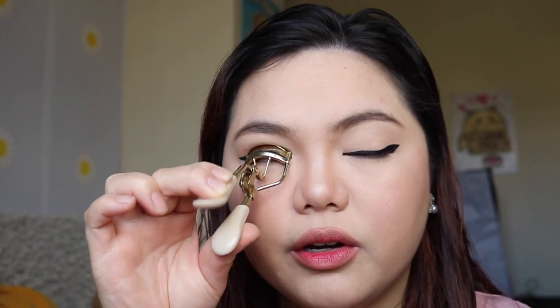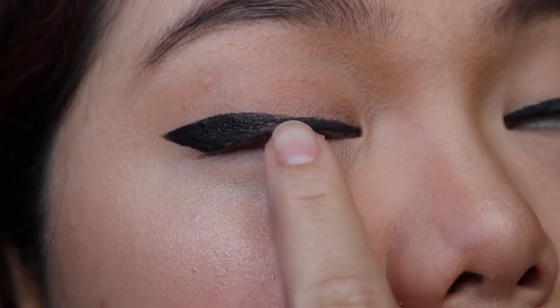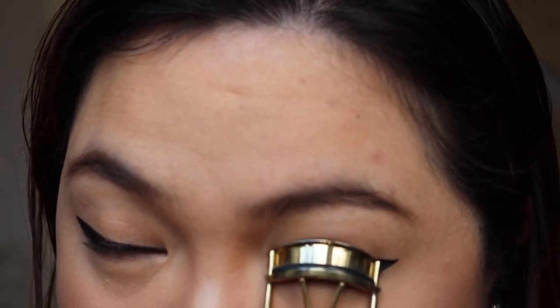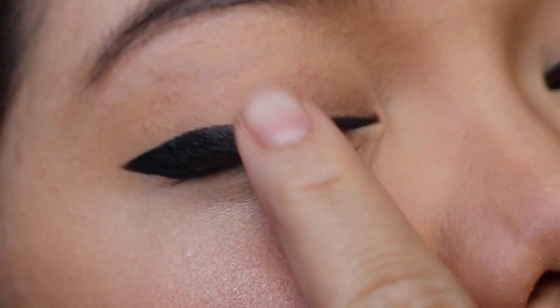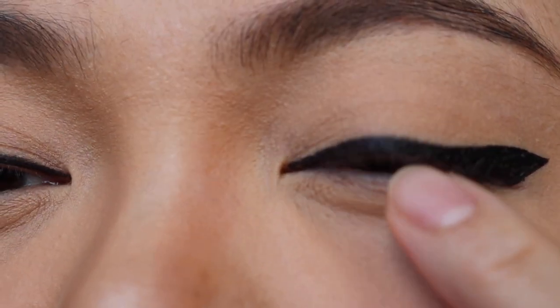I am going to curl my lashes. Usually whenever I curl my lashes, my eyeliner kind of comes off and sticks to the lash curler. I don't know if you can see, but some of my eyeliner is kind of gone right here — just a little tiny bit. And then for the other side, this is Maybelline. Oh, nothing really came off compared to this one. This is the Kat Von D — you can see that it came off. Over here it is just a really tiny bit; you can't really see it at all. I think Maybelline could be winning.